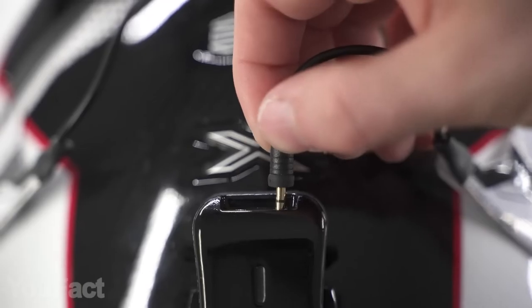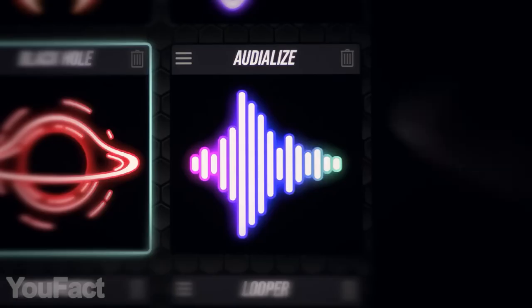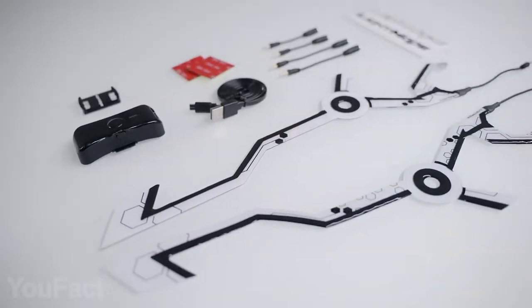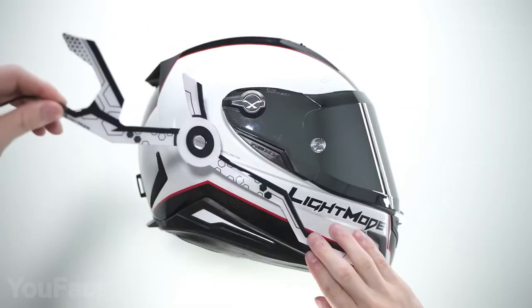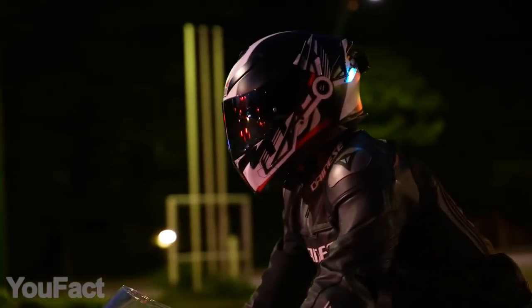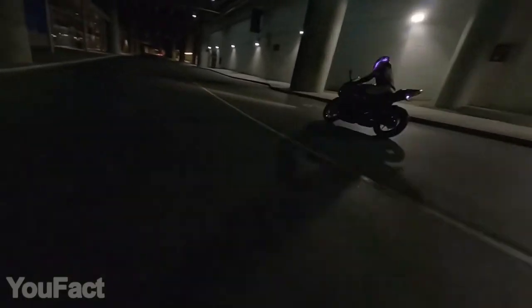You'll also get an integrated controller that mounts right to your helmet. It's quite neat and compact, and thanks to the built-in microphone, the lights can be synced with your music. Despite all these features, the light strips are super thin and easy to install — you'll do that in seconds. Feel free to ride in any weather since these lights are waterproof. They charge via USB, delivering up to 10 hours of use on one charge. All eyes will be on you.